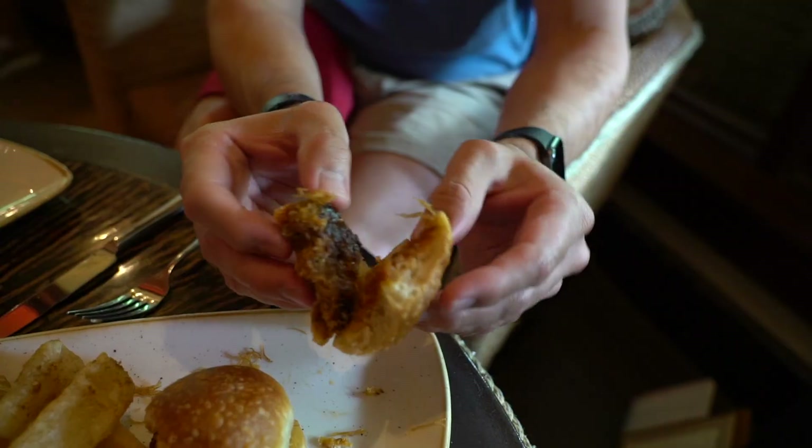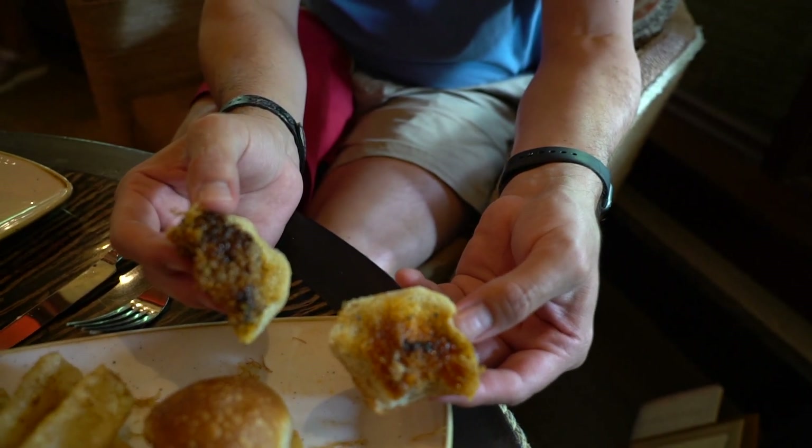The only thing I'm going to disagree with you on is the fact that I think it does have a spread. I think maybe the bite you got just didn't get to the spread. I don't know what the spread is and it's not listed on the menu, but it's there and I think it's really good. I'll have to try another bite to see if it's there.